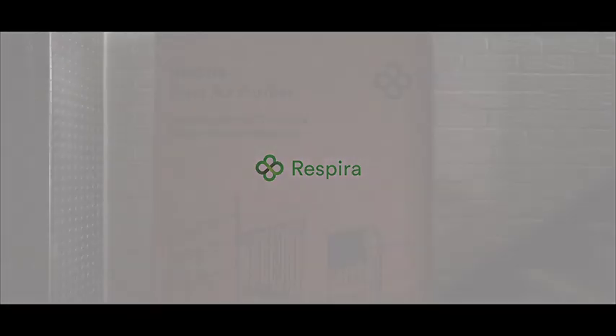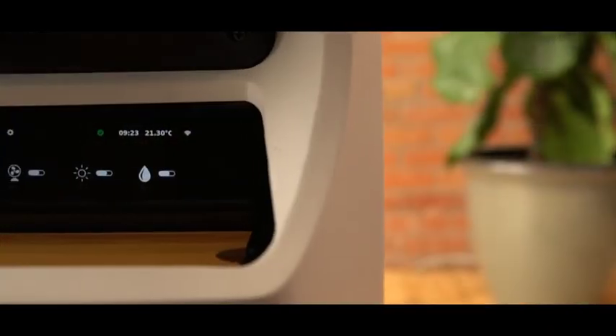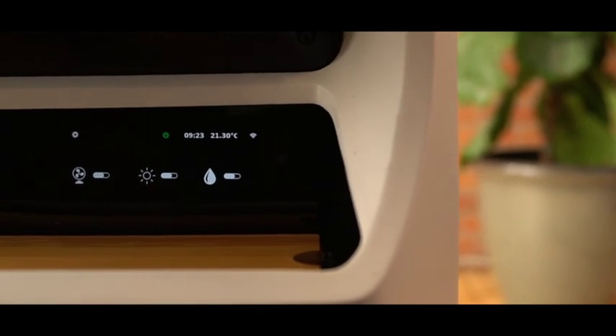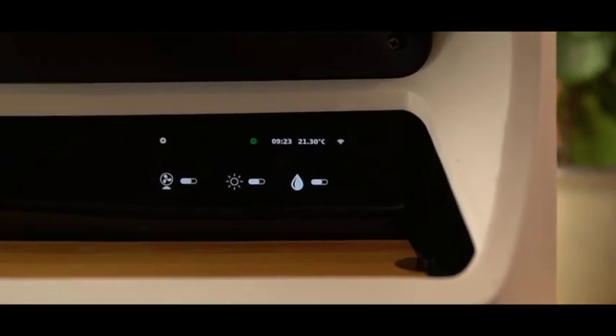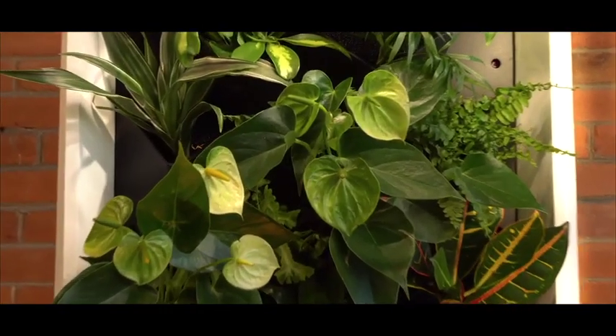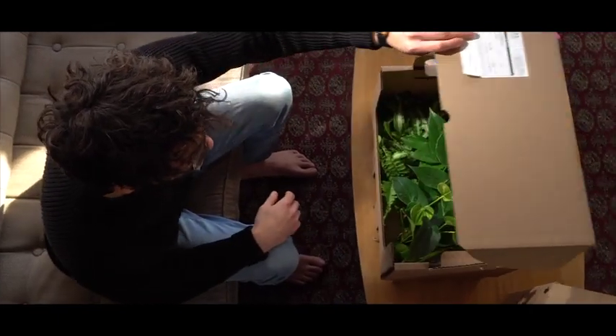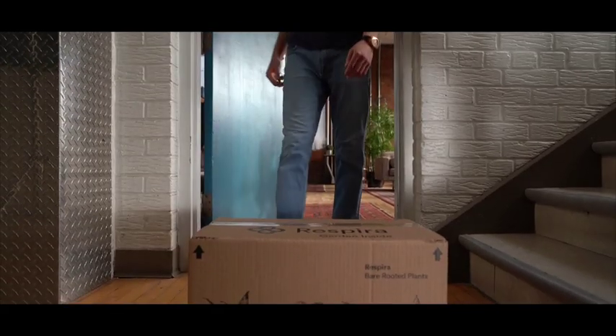Nature — the largest producer of fresh air on the planet. We believe it's time to welcome nature home. In order to achieve this, we designed a contemporary hydroponic smart garden: self-watering, self-lighting, self-feeding. The unit holds 13 plants, 4 to 6 inch. If you have a green thumb, customize the look of your unit yourself, or simply select a plant palette off our site.